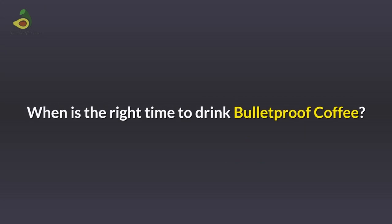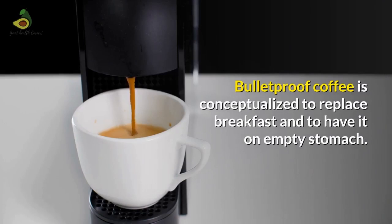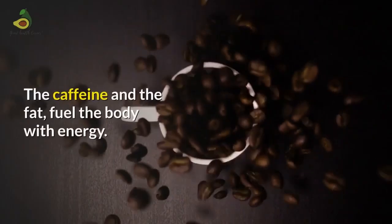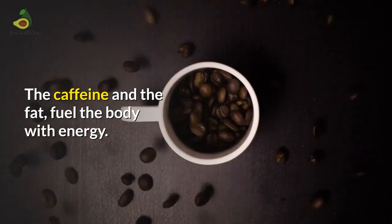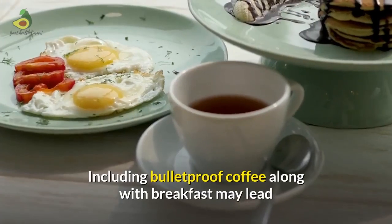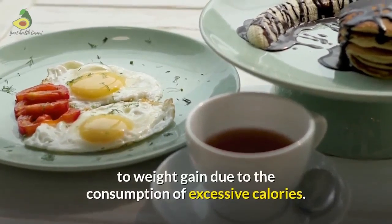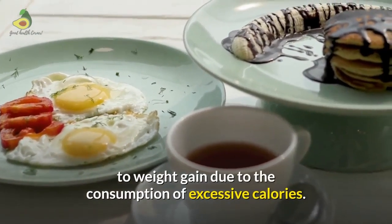When is the right time to drink Bulletproof coffee? It is conceptualized to replace breakfast and to be consumed on an empty stomach. The caffeine and fat fuel the body with energy, and the high calorie content due to the fat can replace a breakfast. However, including Bulletproof coffee along with breakfast may lead to weight gain due to the consumption of excessive calories.